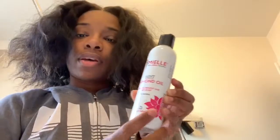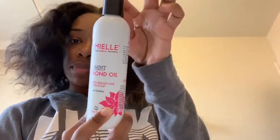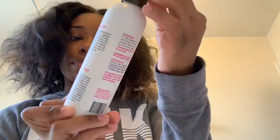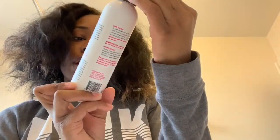I'm just going to blow dry my hair and see what I'm going to do to it. But yeah, so far so good — I'm liking it. This is the My L shampoo and conditioner. Now I'm about to put another My L product on my hair. This is the mint almond oil — it promotes healthy hair and scalp.